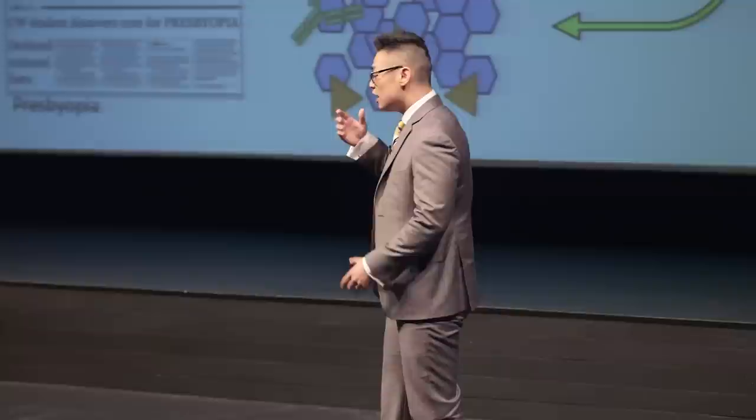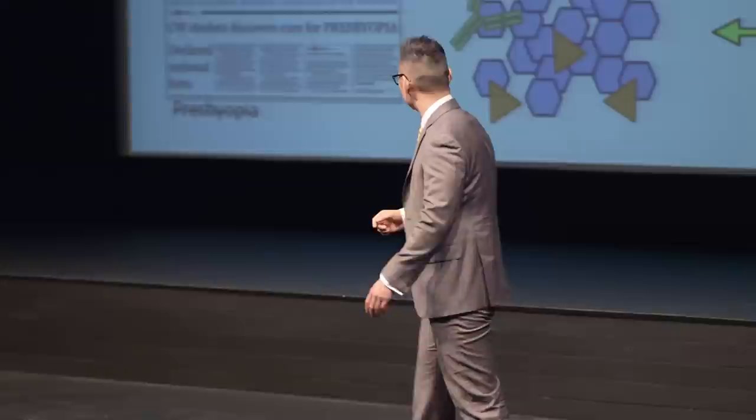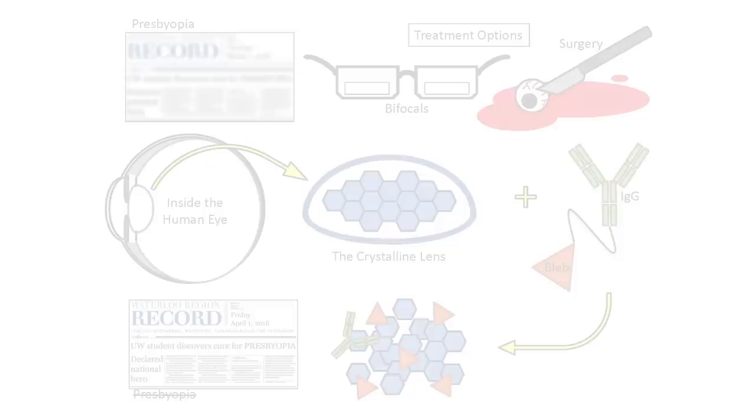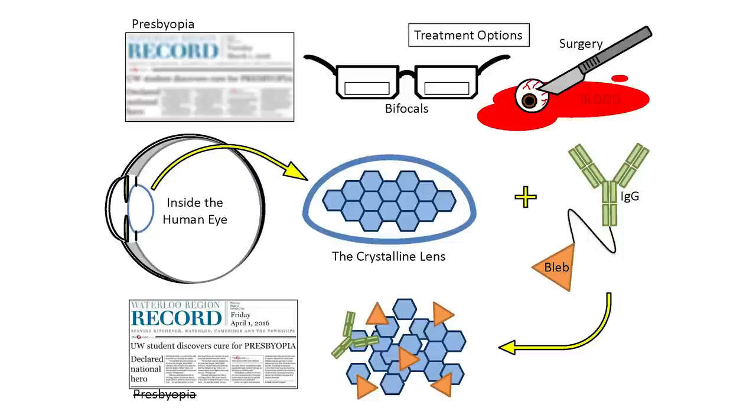If it were possible to soften the crystalline lens in some way, then perhaps we can develop a treatment for presbyopia. So we're going to take a perfectly healthy human eye, take the crystalline lens out, and look at it under a microscope — and that's essentially what you see in the picture in the middle. The crystalline lens is actually composed of very beautiful hexagonal structural proteins. We know that if we treat these proteins with a drug known as blebbistatin, it actually softens the lens, which is great news. The problem with blebbistatin is it affects all of the structures in the eye, so we need to make it more specific.